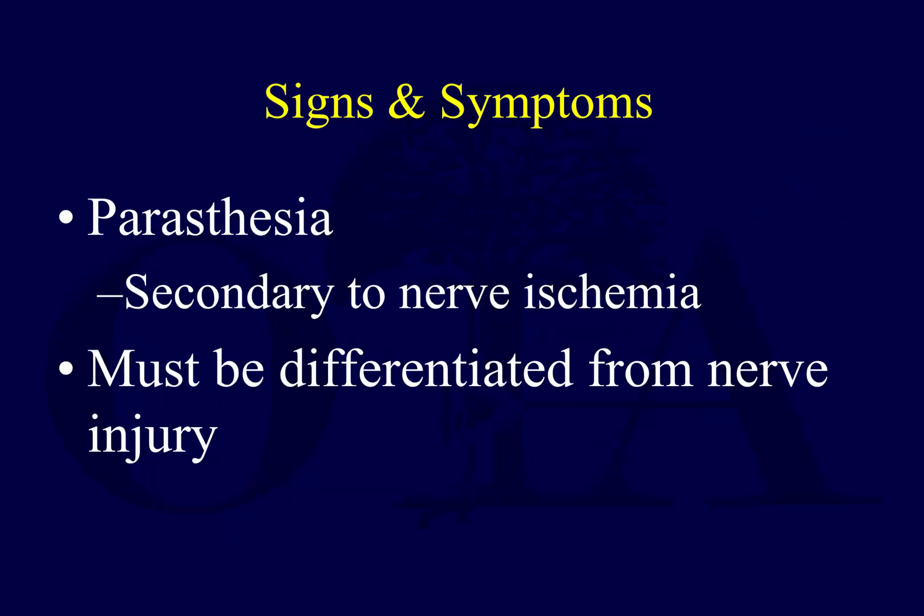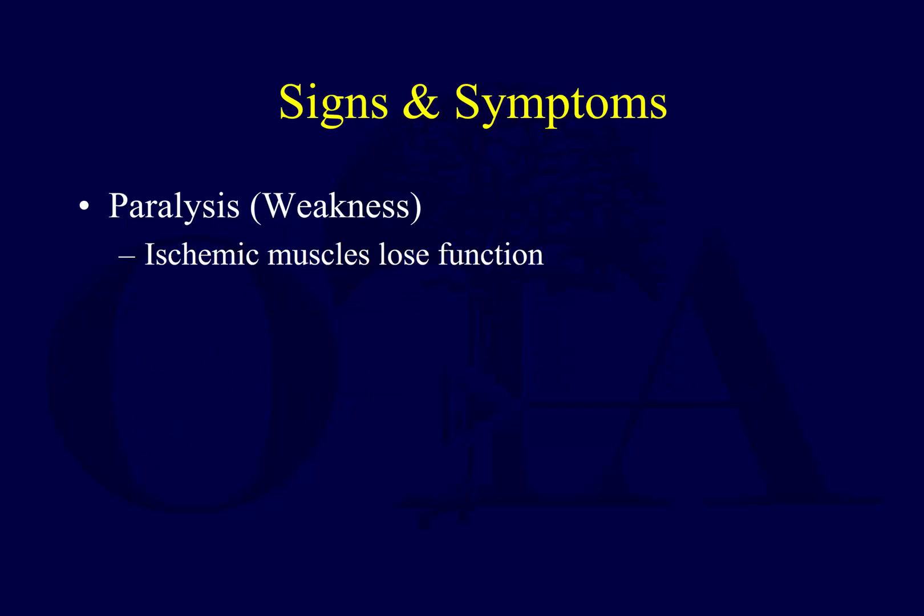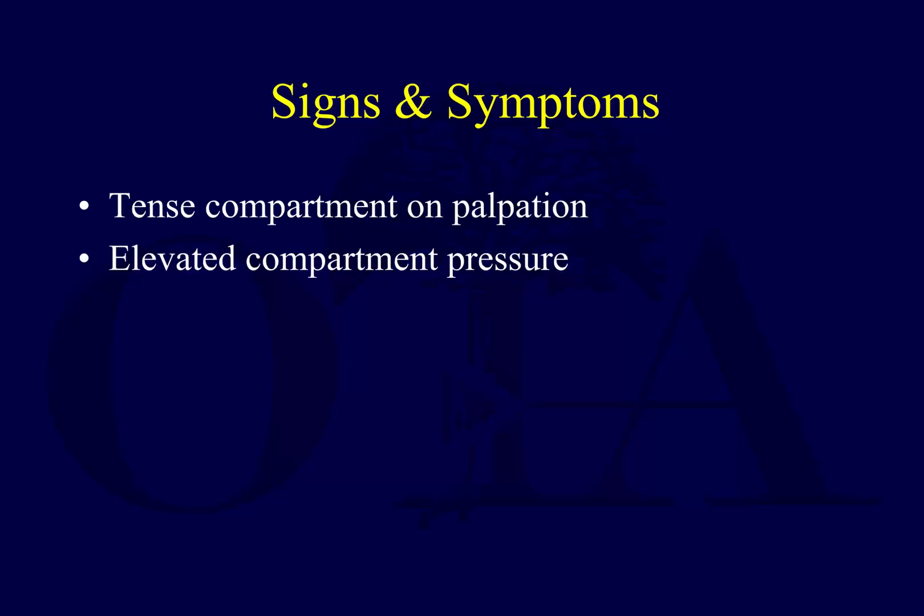What about paresthesias? You look for this — if compartment syndrome is happening, it could be due to nerve ischemia. But also keep in mind that blunt trauma, laceration, or other causes can create a nerve injury unrelated to compartment syndrome, complicating the picture. If you have tissue ischemia, you can lose function — foot drop is an example, and that could be due to compartment syndrome.